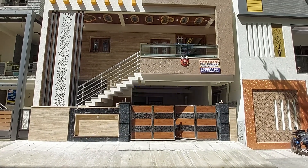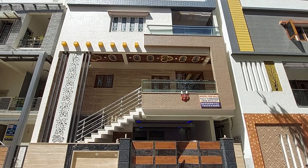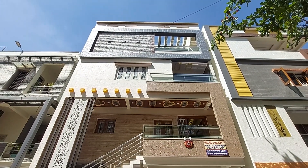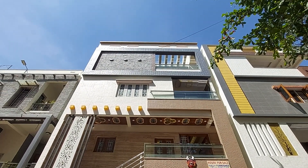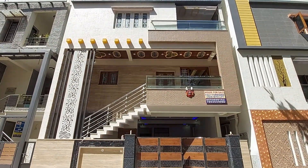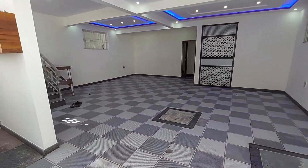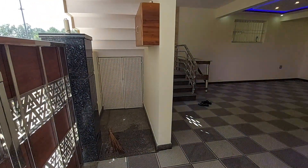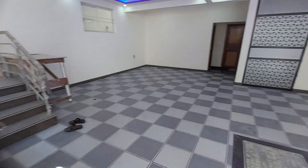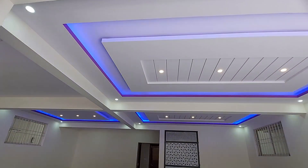In this video, let's take a look at this independent 4BHK duplex house. This is built on a 3,540 square foot east-facing plot. The house is located in R.R. Nagar. It is a duplex house starting from first floor, with a room and a washroom on the ground floor. The remaining space is left for parking — there is ample space for two big cars and a lot of two-wheelers.